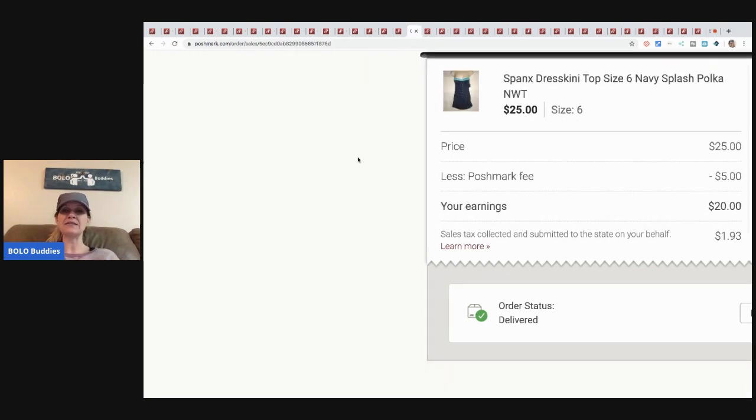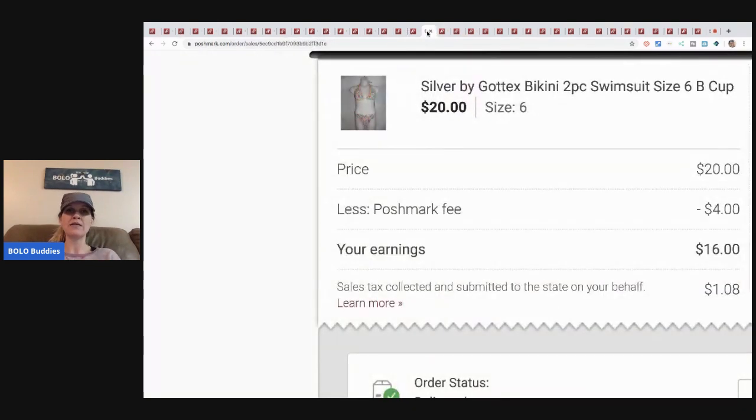Next is this Spanx dress/tankini top — it's basically a longer tankini. I got these at a discount store at varying prices, somewhere between five and nine dollars each. I sold this one for twenty-five dollars; Poshmark took five, so my earnings were twenty dollars. Even if I paid ten dollars for it, that's still ten dollars profit, which is fine.